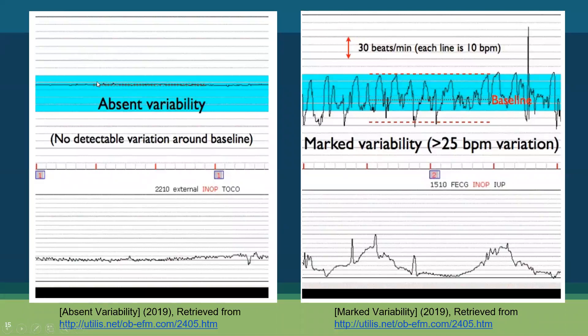Here's absent variability — remember, it looks like you're drawing a straight line. This is an ominous sign; we should not have absent variability in our babies. That means no detectable variation around the baseline. And here's marked variability — you can see this baby has lots of variability away from its baseline, greater than 25 beats of variation.